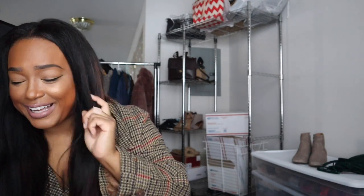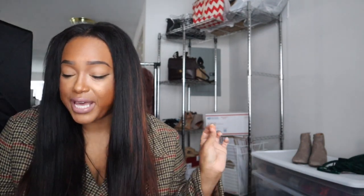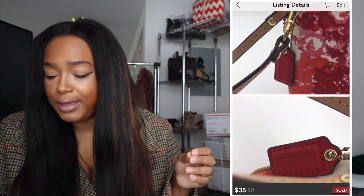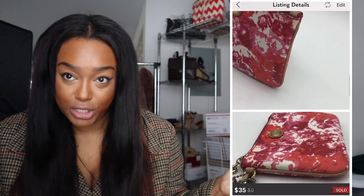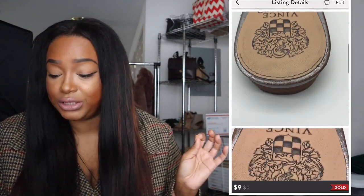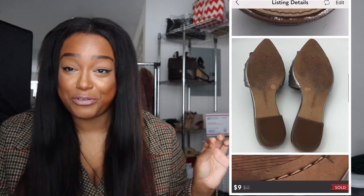The next thing I sold was a Coach patent floral print wristlet — pink, red, and white, perfect for springtime. I sold it for $35. Next I sold some Vince Camuto metallic slides for $9 during one of my clearance sales. Every now and then I do my little sales and people go crazy.